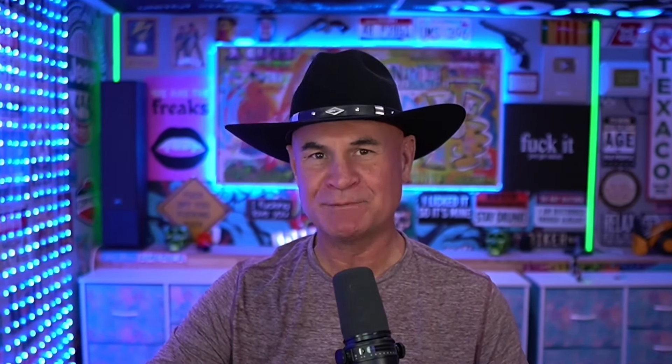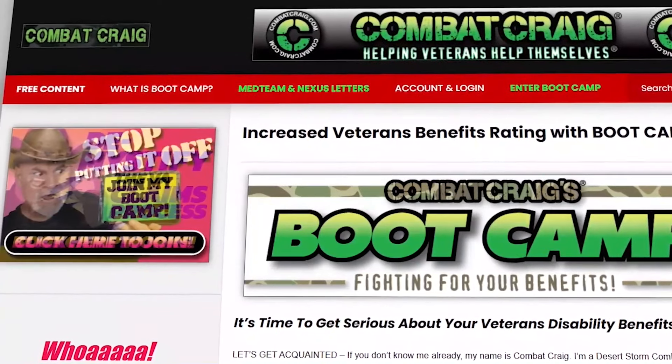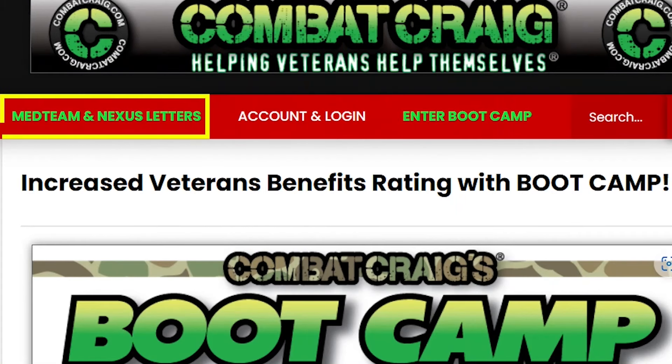If you want to learn more about the VA claims process, check out my bootcamp — you can talk to me live. There's a link on the website and in the description at combatcraig.com. Also, if you need medical evidence like a nexus letter or help documenting your symptoms properly, go to combatcraig.com, click on 'med team slash nexus letters,' fill out the form, and you're done.